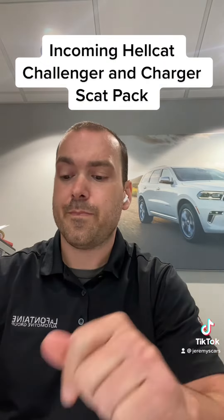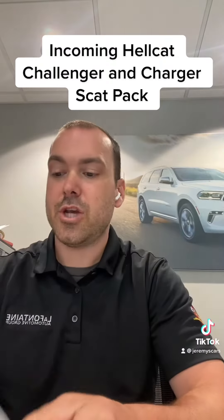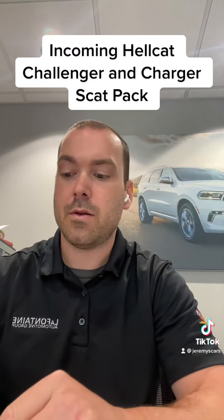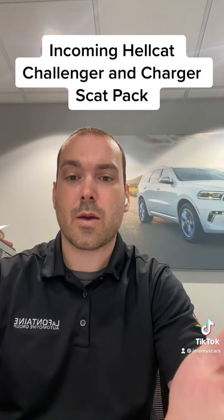I have a Charger Scat Pack in black coming in, and I have a Challenger SRT Hellcat coming in. This vehicle is also in black. So let's take a look at the build sheets so you guys can check them out.